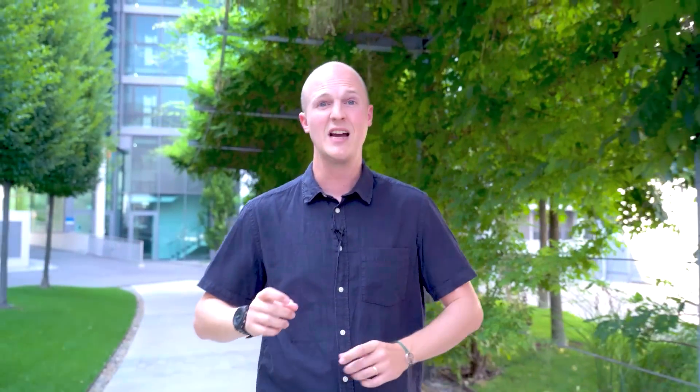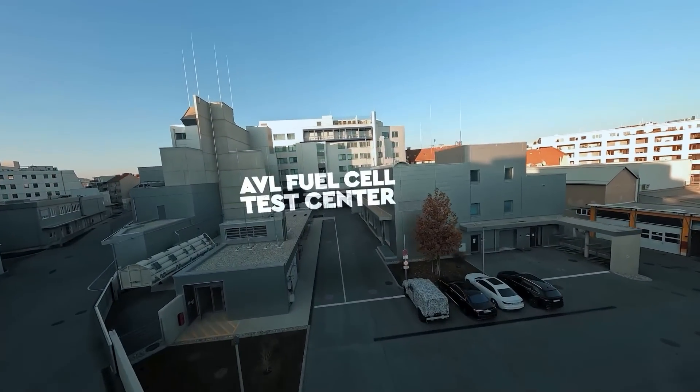These days, people are constantly talking about the future of motorsport. What will it look like? Will it be electric? Will we be using synthetic fuels? Or could we be using hydrogen, whether that's fuel cells or combustion? I want to know when we're going to see hydrogen more in mainstream motorsport, so I came down to AVL Racetech to find out more.